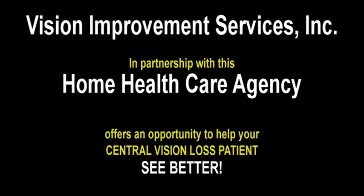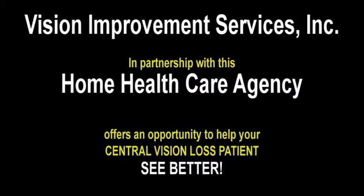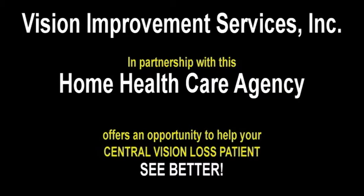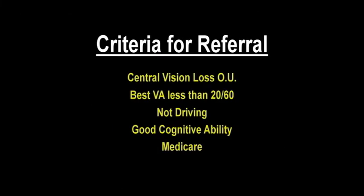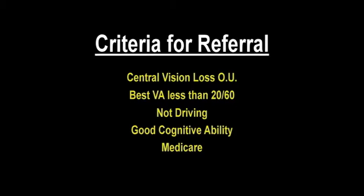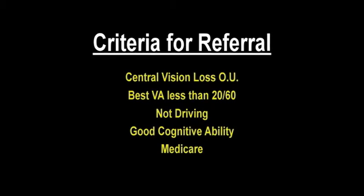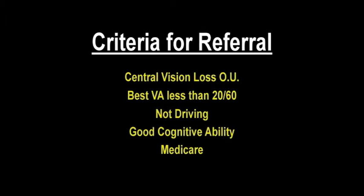Vision Improvement Services, in partnership with this home healthcare agency, offers an opportunity to help your central vision loss patient see better. Criteria for referring a patient include central vision loss in both eyes, best visual acuity of less than 20/60, homebound appropriate — meaning that the patient requires assistance in leaving the home and obviously cannot be driving — good cognitive ability, and have Medicare.